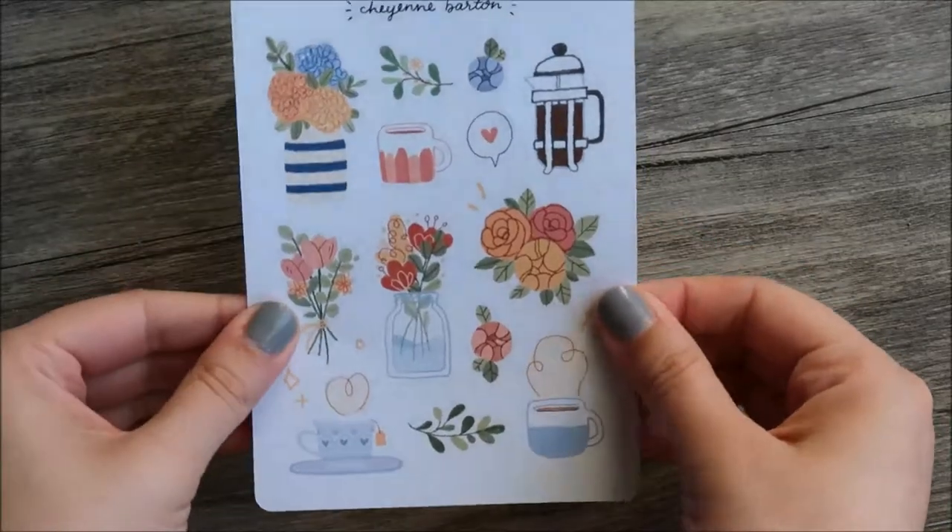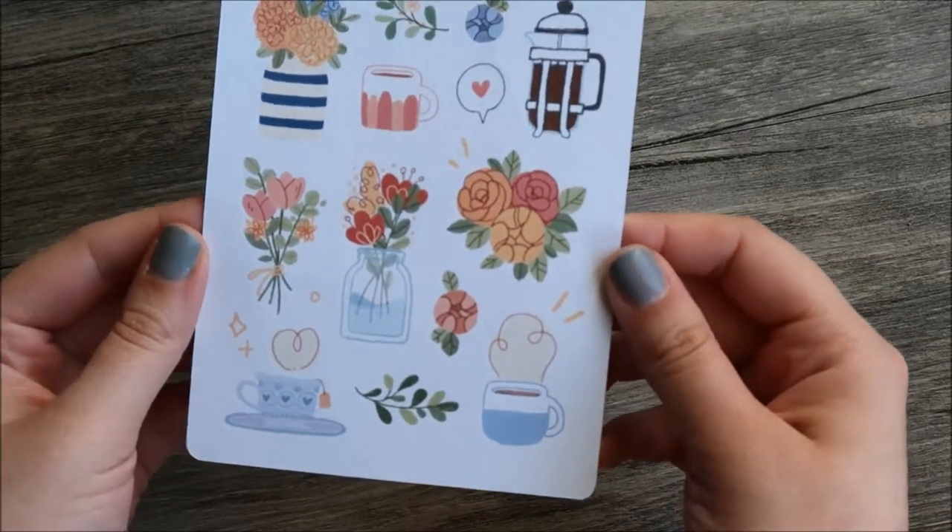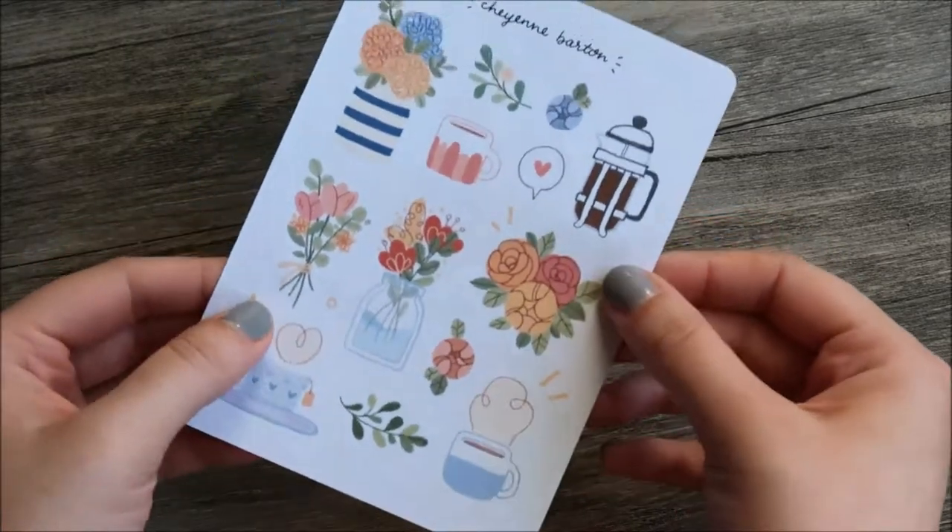The first sheet has a coffee floral thing going on. I love her pastel coloring because I gravitate towards those soft colors when it comes to stationery.